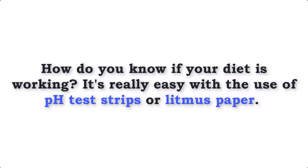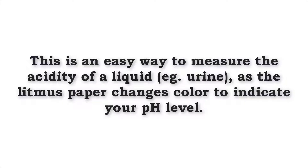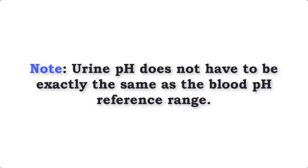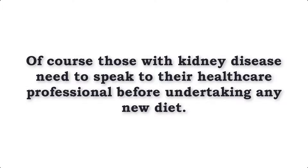So how do we know if this diet is working? Thankfully it is really easy with the use of pH test strips or litmus paper. This is an easy way to measure the acidity of a liquid as the litmus paper changes colour to indicate your pH level. All you need to do is urinate on a pH test strip each morning and assess your pH levels. What we are aiming for here is to reach a pH of 6.75 to 7.2. Please note, urine pH does not have to be exactly the same as the blood pH reference range. Of course, those with kidney disease need to speak to their healthcare professional before undertaking any new diet.